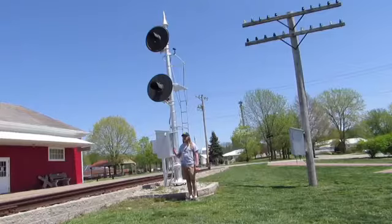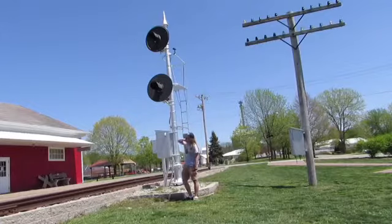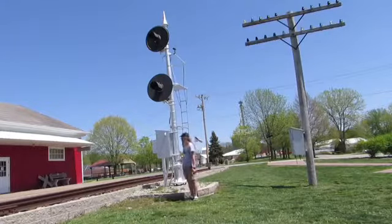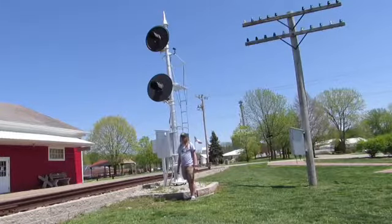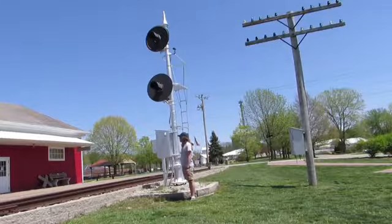You can see right here, this is a signal light with two lights, green and red, ready to stop and move for go. This might have been used on the Rock Island line here in Eldon, and today it is right here in the Eldon Depot.